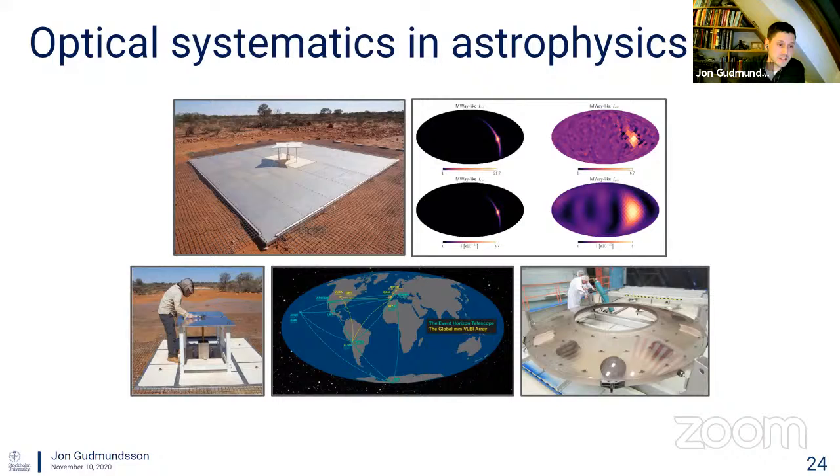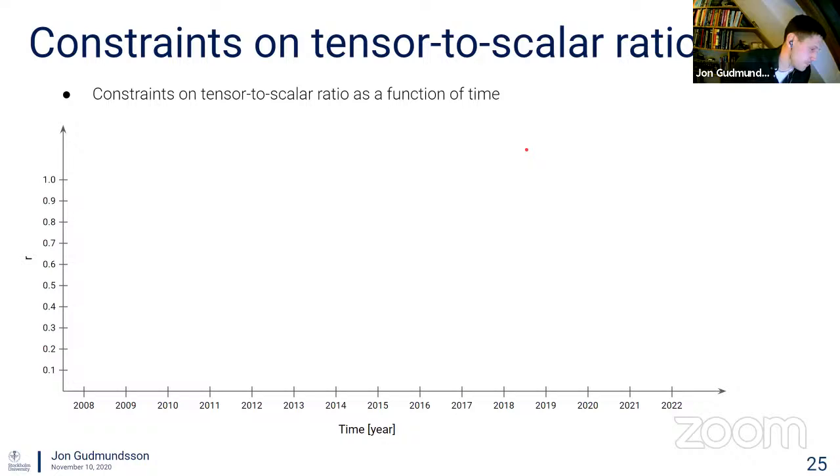A large class of systematics relates to the optical system, and that's really what I'm going to focus on for the rest of this talk. Optical systematics aren't unique to CMB experiments — you worry about it for radio telescopes searching for the 21-centimeter monopole signal, for the Event Horizon Telescope, for optical and near-infrared astronomy with instruments like the Rubin Observatory, and even for the upcoming LISA gravitational wave satellite experiments.